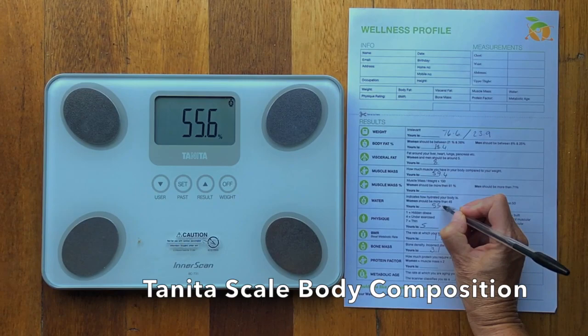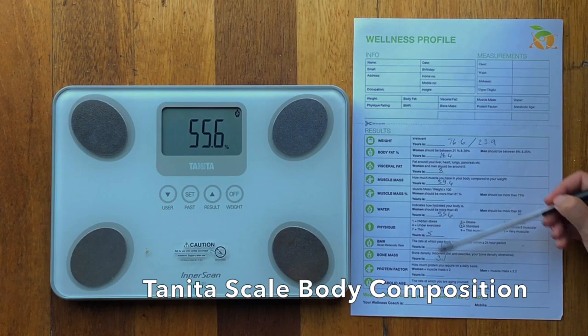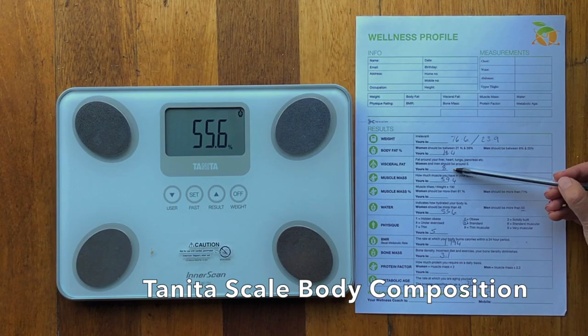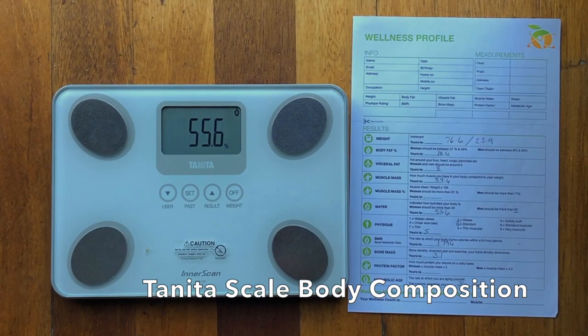Your insides must always be younger than your outsides. His water is 55.6%, and for men we want to be above 50, so that's really, really good. On Health Point we measure all these stats, and if these stats are going in the right direction, your weight will automatically drop. My whole focus is to get your body fat down, visceral fat down, muscle mass up, water up, and physique to standard.